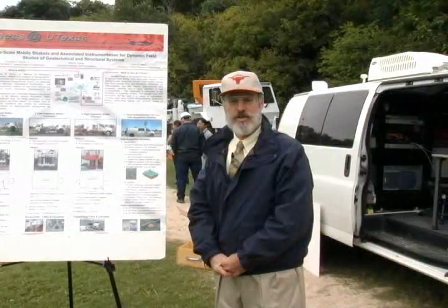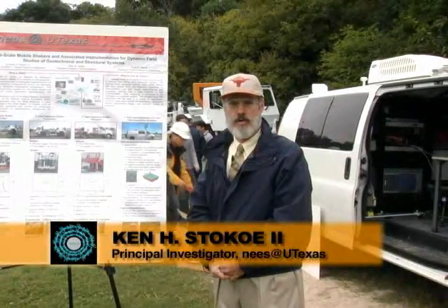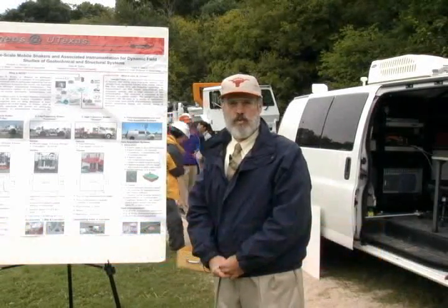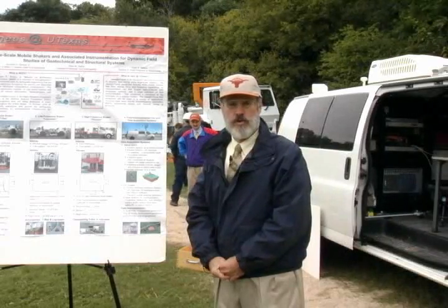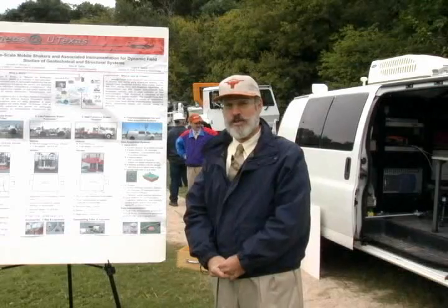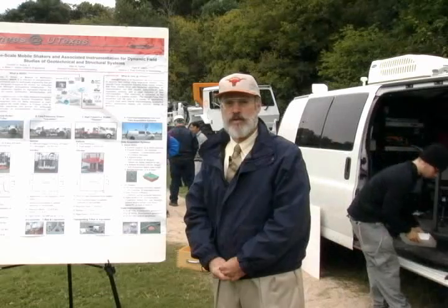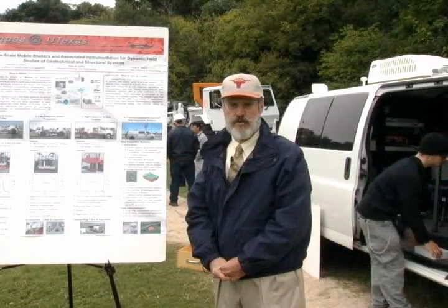Hello, my name is Ken Stokey and I'm one of the principal investigators of the NEES Equipment Site at the University of Texas. We are part of the George E. Brown Jr. Network for Earthquake Engineering Simulation that the National Science Foundation has funded. There are 15 equipment sites around the United States and we're very happy to have one located at the University of Texas.